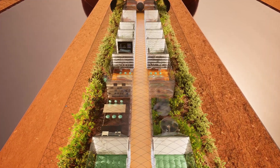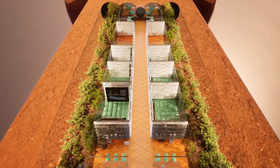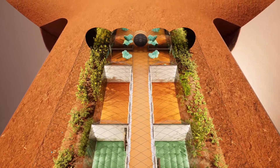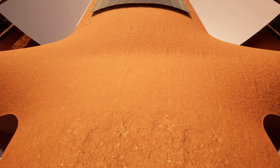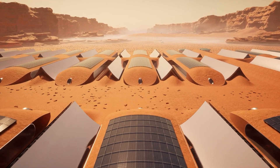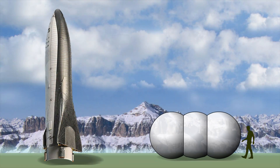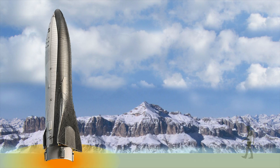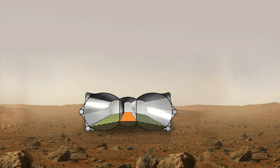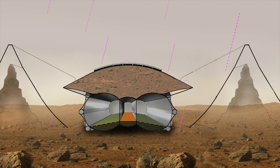Inside the habitat structure, you will live securely, embedded in a symbiotic and sustainable ecological cycle with other terrestrial species. It consists of prefabricated ultralight inflatable modules that require a minimal payload for transportation to Mars. The ceiling is covered with regolith to protect from cosmic radiation, micrometeorites, and cold.